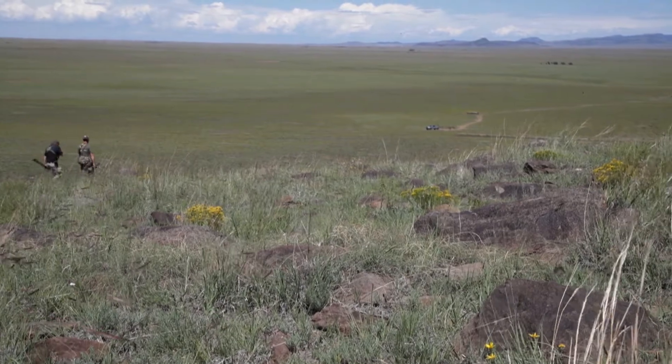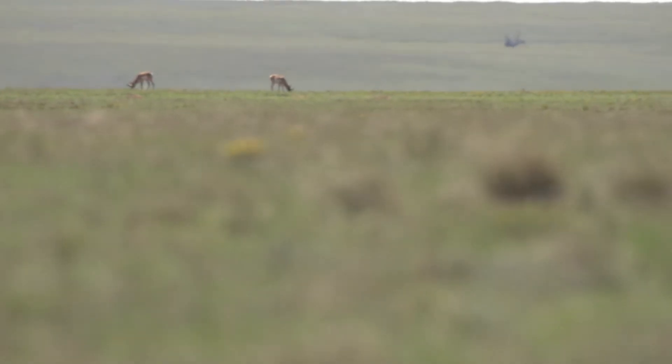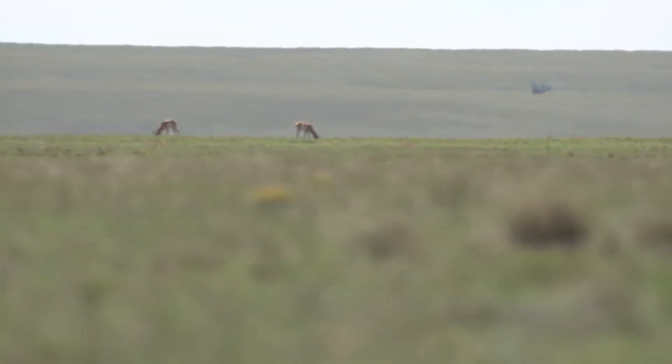We made a long stalk on 27 or 28 different speed goats up there — half a dozen different bucks in the group. One we thought was pretty good, but once we got to six or seven hundred yards we realized the optics had failed us a little bit — he wasn't as good as we anticipated. Still a really good buck, just didn't have a lot of hook on top. But that's the first solid stalk of the hunt, and it's only the beginning.